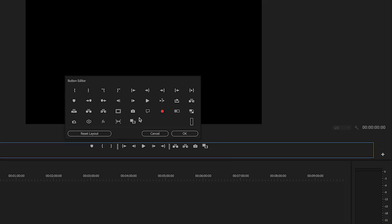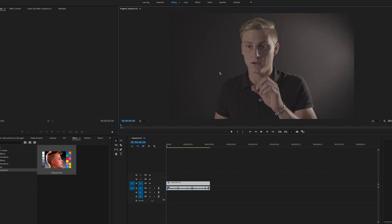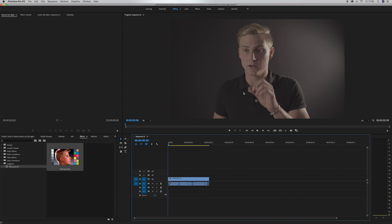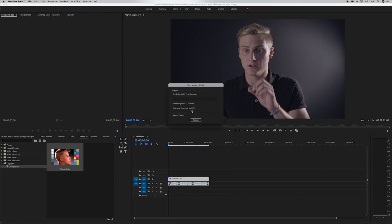Also, click the little plus icon in your playback controls and choose Global Effects Mute, then drag that into your toolbar and press OK. What this does is, when you click it, playback runs without the color grade applied, which makes it much easier to play back. Now with a 4K sequence and my color grade preset applied, rendering takes about 3 minutes. Yesterday a 2-minute clip took at least 30 minutes.